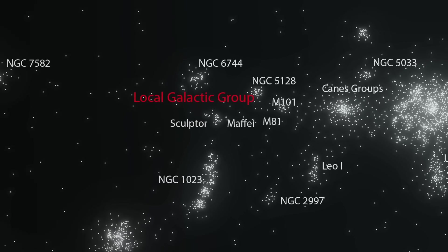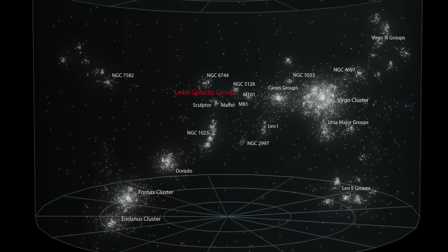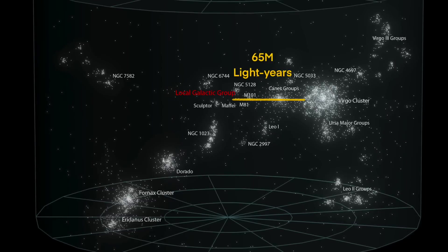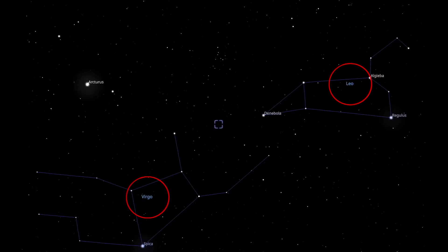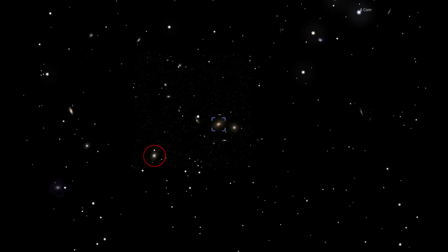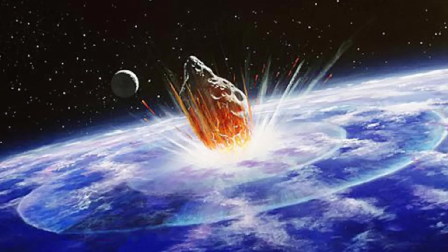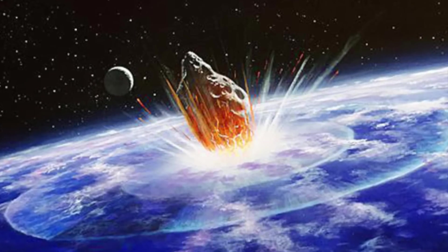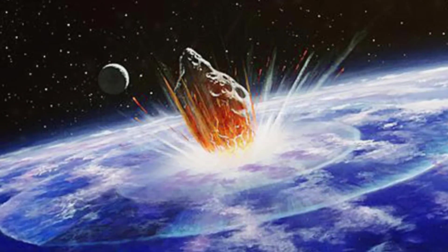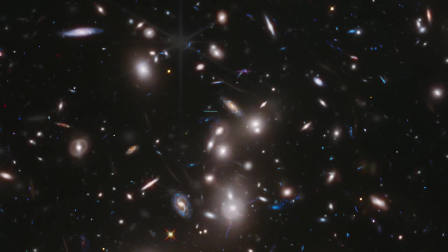The Local Group belongs to an older association of galaxy groups and clusters called the Virgo Supercluster. The largest galaxy cluster in the Virgo Supercluster is the Virgo Cluster itself. It takes light about 65 million years to travel to Sol from the Virgo Cluster, which can be found in the night sky just between the constellations Virgo and Leo the Lion. The individual galaxies in the cluster aren't visible to the naked eye, but a pair of strong binoculars or a small telescope will reveal some of its over 2,000 residents. Light reaching us today from this group of galaxies started its journey around the time that a massive asteroid collided with Earth, bringing an end to the age of the dinosaurs. Many of the most stunning pictures taken by the Hubble and James Webb Space Telescopes are images of galaxy clusters similar to the Virgo Cluster.